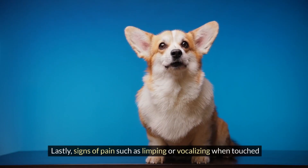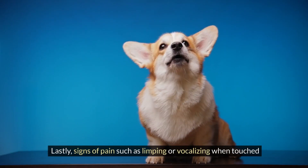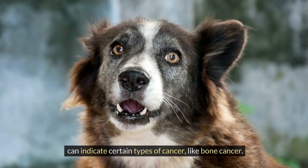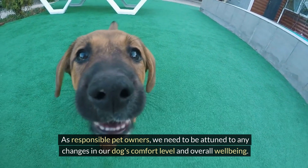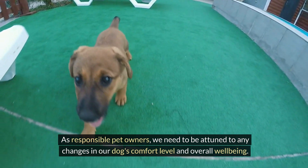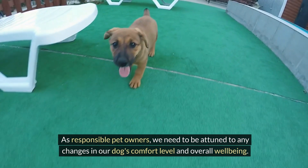Lastly, signs of pain — such as limping or vocalizing when touched — can indicate certain types of cancer, like bone cancer. As responsible pet owners, we need to be attuned to any changes in our dog's comfort level and overall well-being.